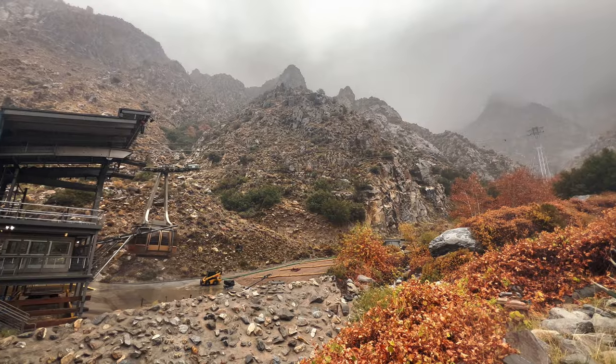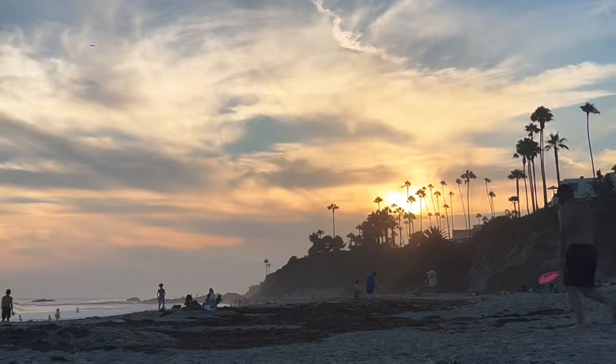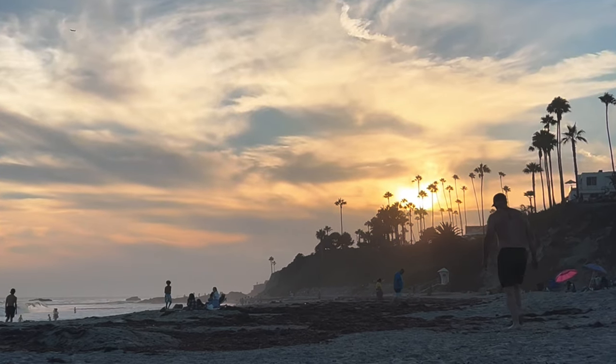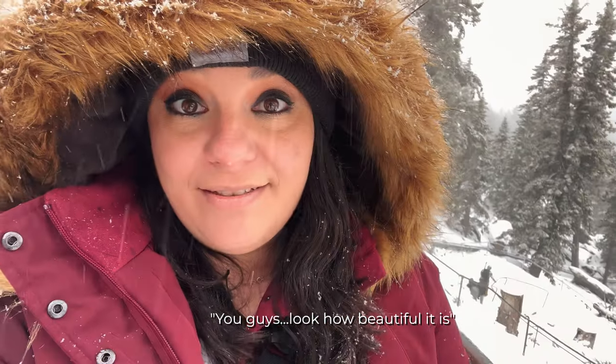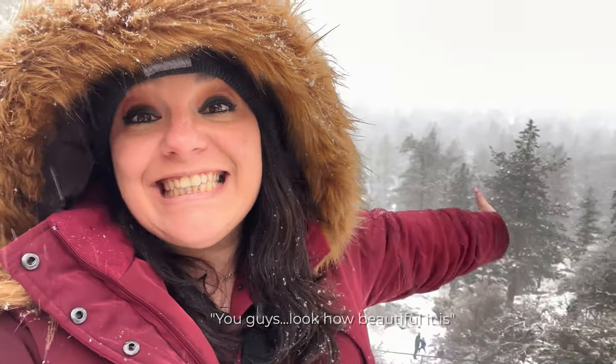I can't wait to come back during the summer for hiking and even some camping — I'd love to see the mountain lush and green. Southern California is pretty amazing: in the morning you could be in the mountains in the snow, and by sunset you could be sitting on a warm sandy beach. It's just incredible. If you can, be sure to make it out to this spot any time of year — it's the perfect day trip if you're in SoCal.